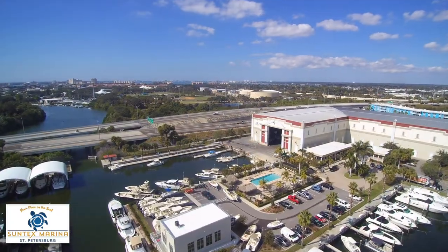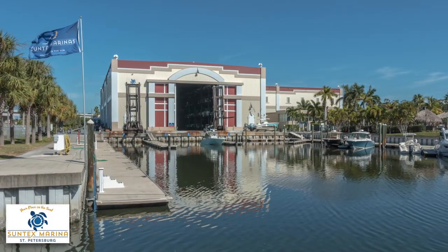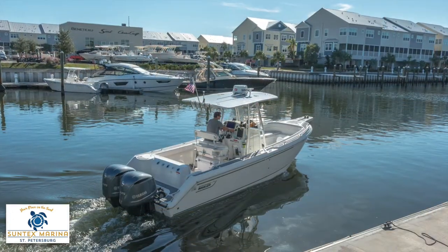Located just adjacent to the dry rack launch area, our fuel dock is an easy-to-use floating dock 300 feet long to accommodate all size vessels. Fuel is available seven days a week, 8 a.m. to 5 p.m.